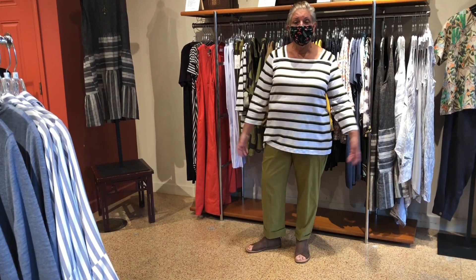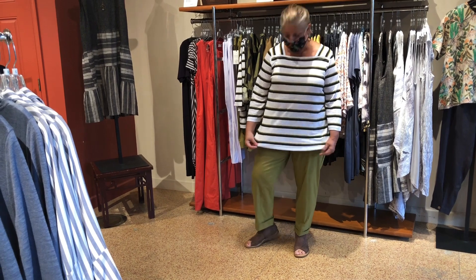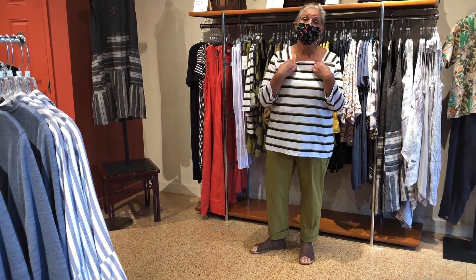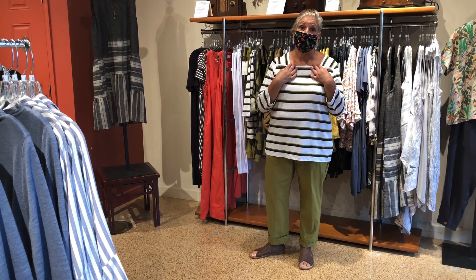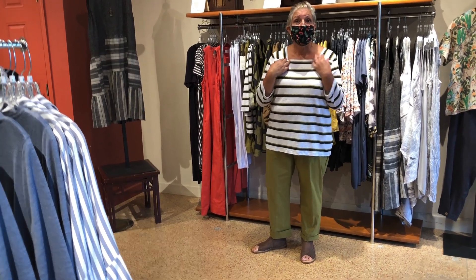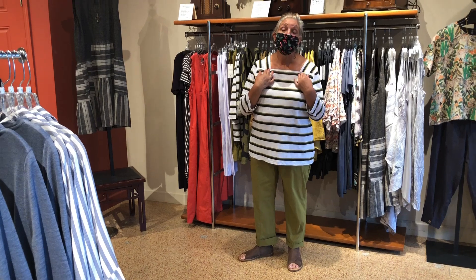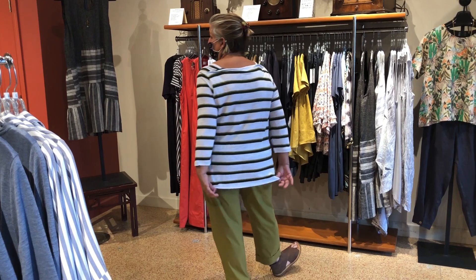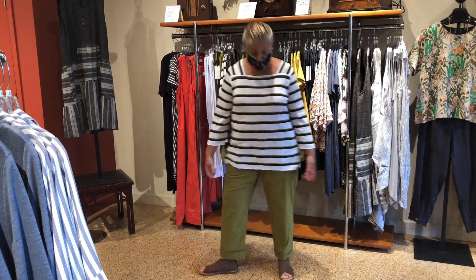I'm wearing the same pants with a Foil top with stripes in matching green, black, and a white background, with a really cool square neckline. It's unusual to find that, but I think it's really flattering. It'd be great if you had a little drop necklace with it — it's just a really nice line, and I love it.